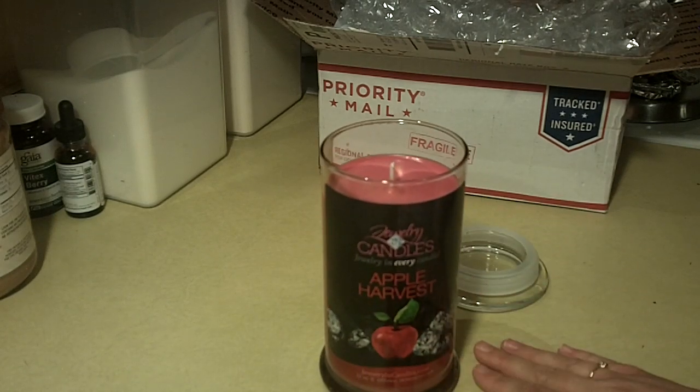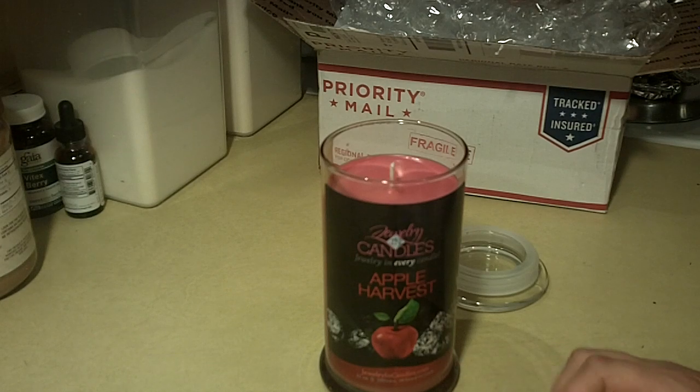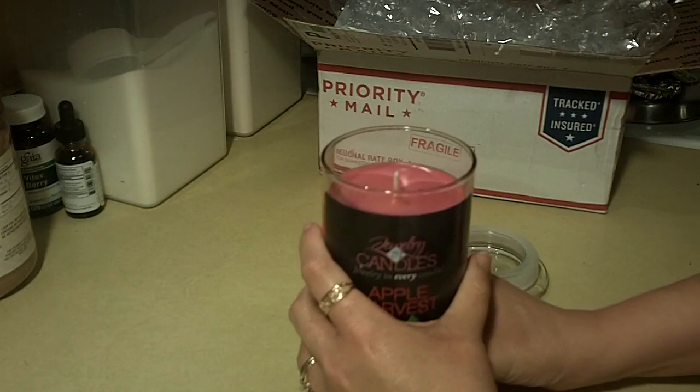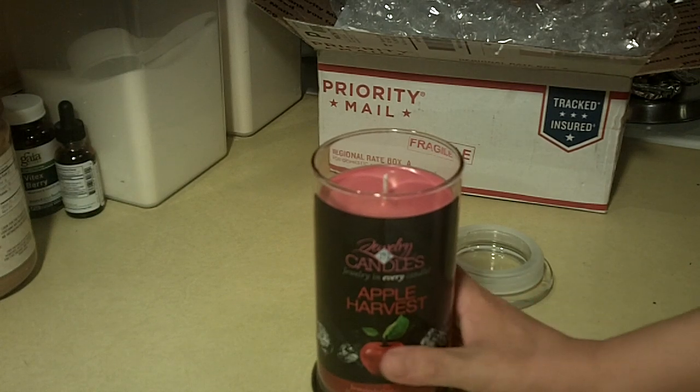I'm really excited. I did choose a random piece of jewelry. The jewelry that comes in these is generally silver, or it can be 18 karat electroplated, even 14 karat gold. So we'll see what we get. I'm going to go ahead and burn this and let you guys know how long it took and how wonderful it smells as it's heating up, and I'll let you know what we get.